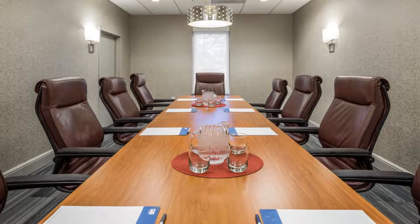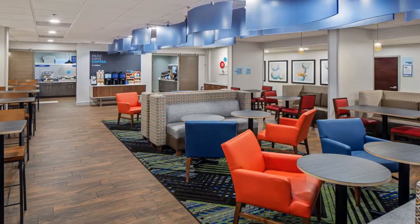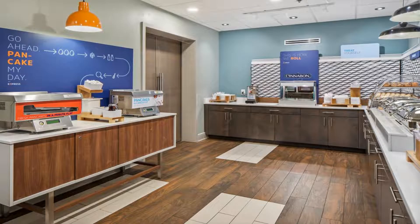Holiday Inn Express Atlanta Airport College Park offers a complimentary 24/7 airport shuttle and an all-American hot breakfast buffet served daily.